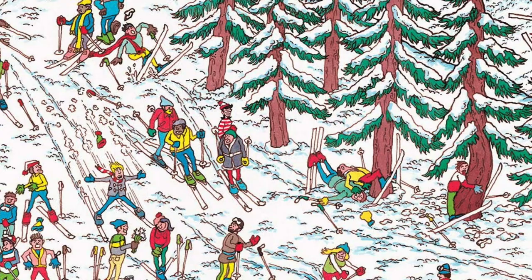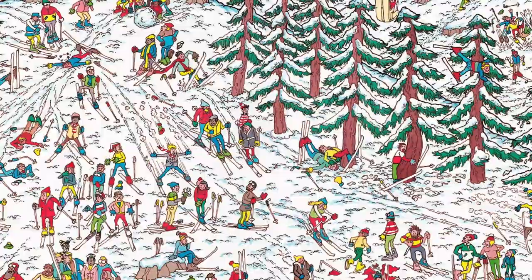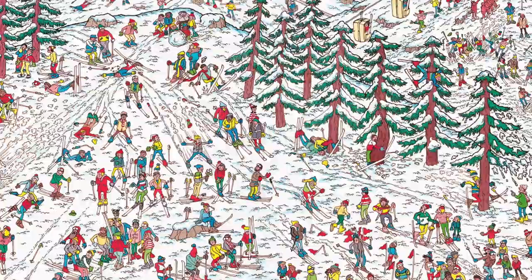What makes the Where is Waldo books so special is the attention to detail in the illustrations. Each scene is packed with hundreds of characters, all going about their business, and it's up to the reader to find Waldo among them. The illustrations are hand-drawn, created using watercolors and colored pencil, and each one takes months to complete, making each book truly a work of art.